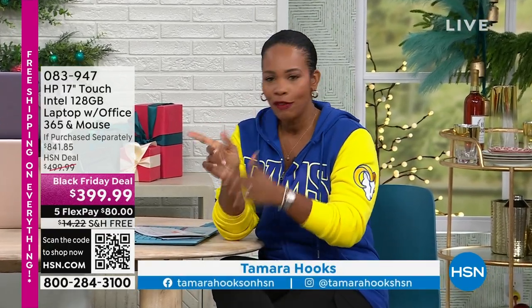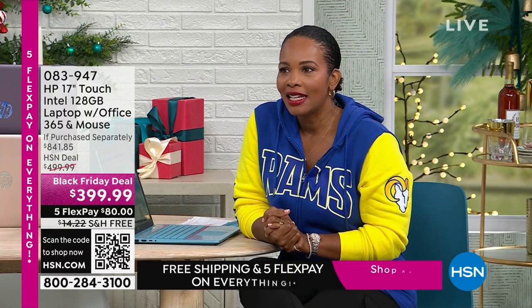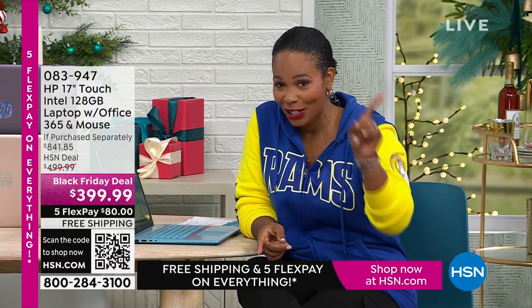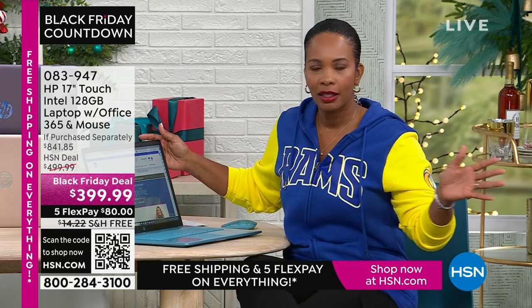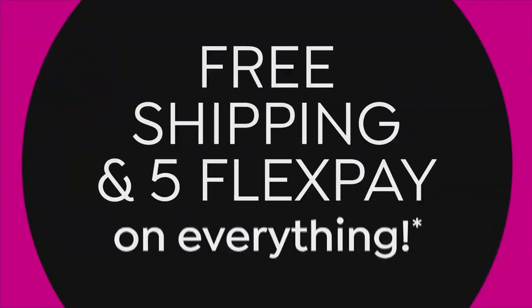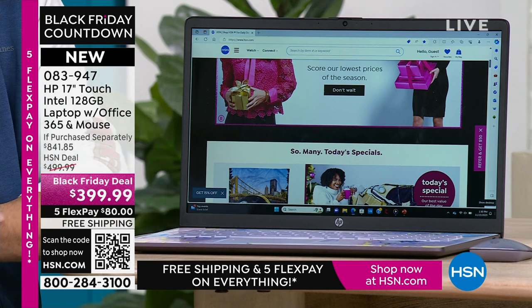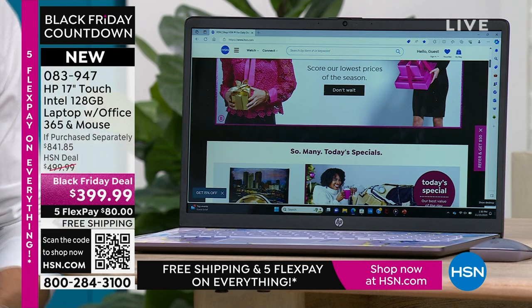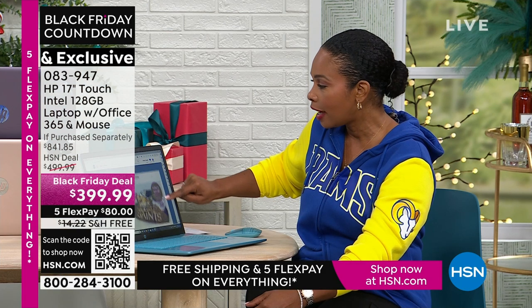You're watching HSN. I'm Tamara Hooks, your host, and I'm so glad you're allowing us to share a little bit of your Thanksgiving day. I gave you a sneak peek of this HP 17-inch touchscreen laptop at the beginning of the show, and several dozen of you didn't wait — you went ahead and shopped for yours already. I don't blame you. First off, it's an HP — the number one brand, the one everybody reaches for. At 17 inches, it's big enough to do and see and manipulate everything you want, whether it's entertainment, shopping, spreadsheets, or writing a paper.